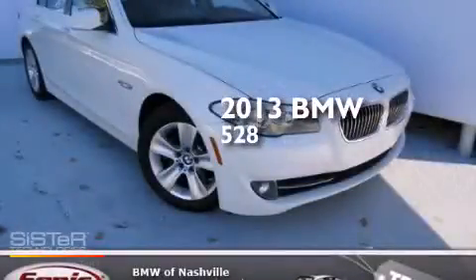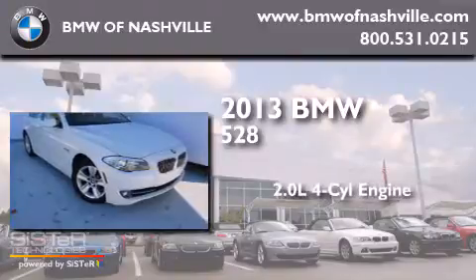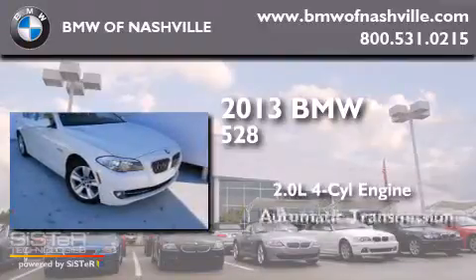This is a 2013 BMW 528. It has a 2.0-liter four-cylinder engine and an automatic transmission.